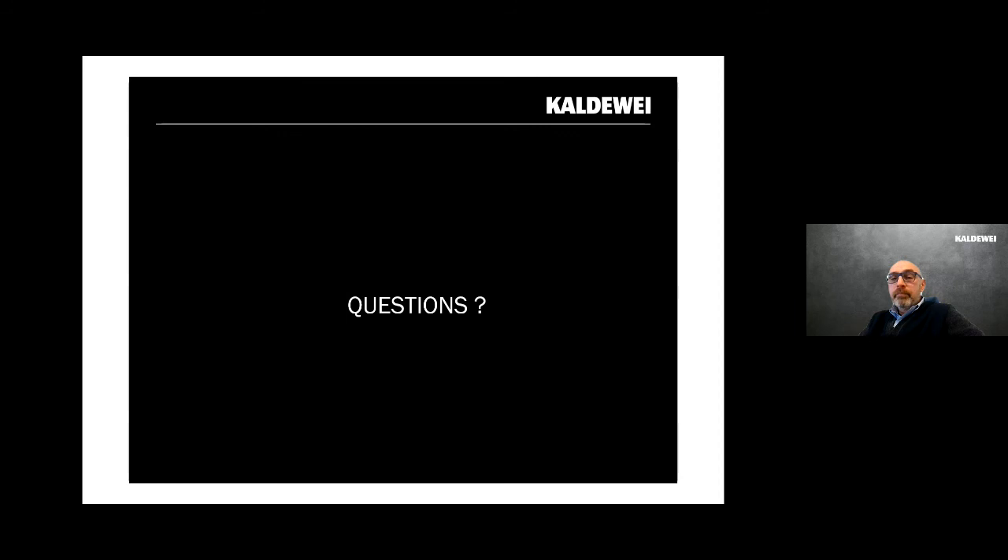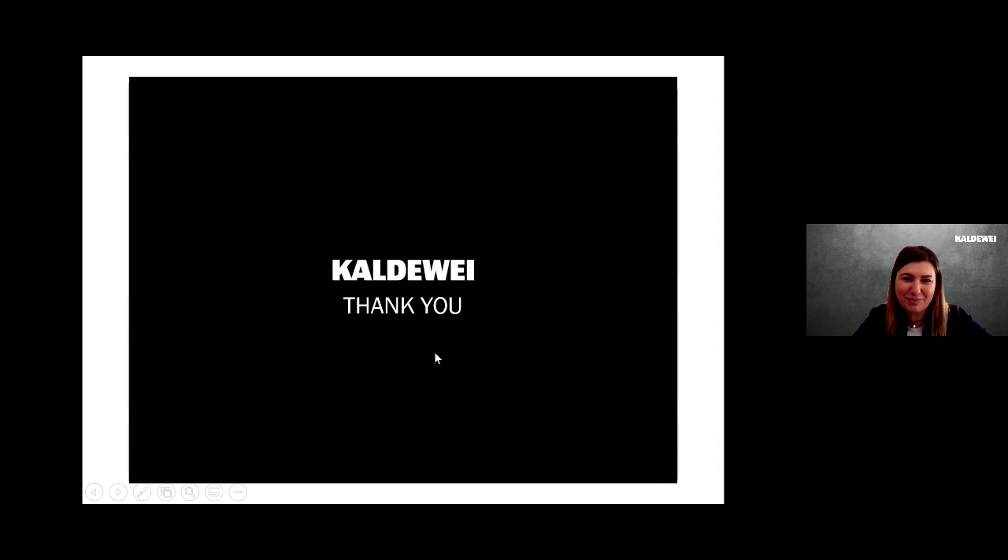That concludes our presentation. A big thank you to Corrado for explaining so much about the Caldewei spa world. If you have any further questions, we are always happy to help with your choices. Thank you so much — bye bye and see you soon!